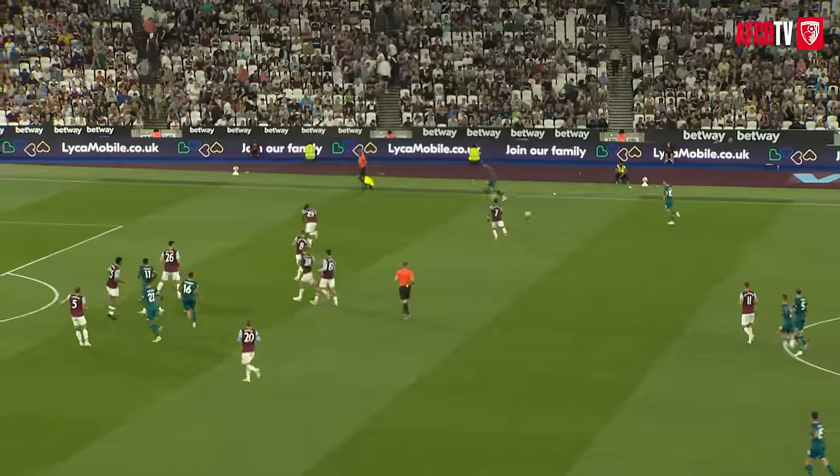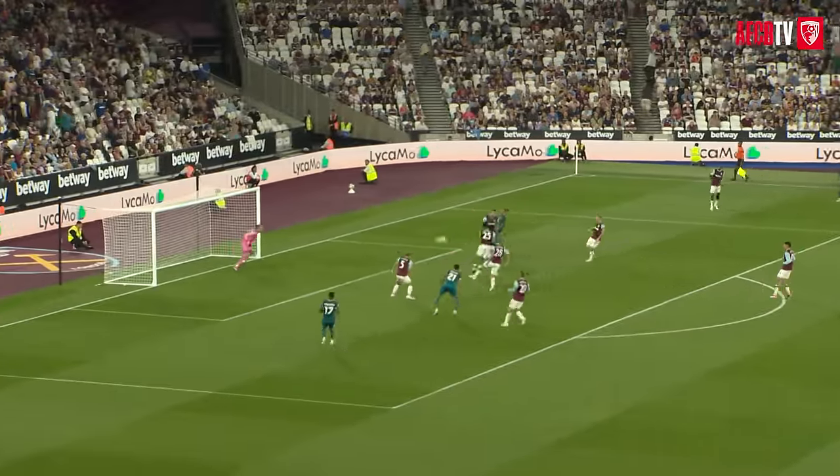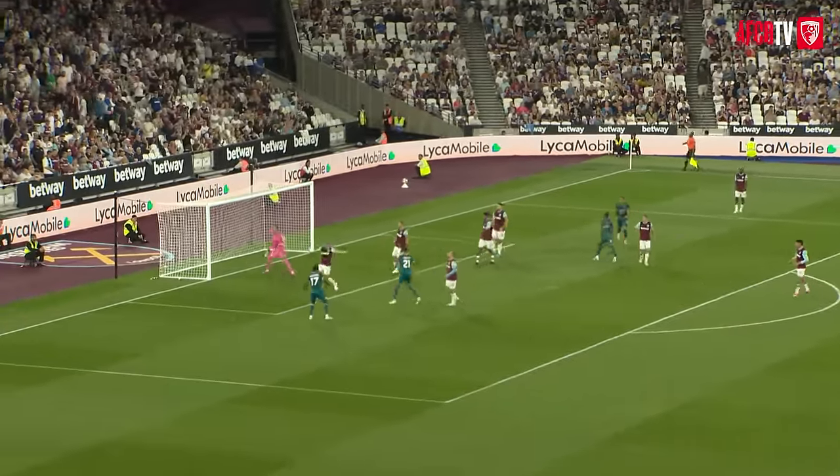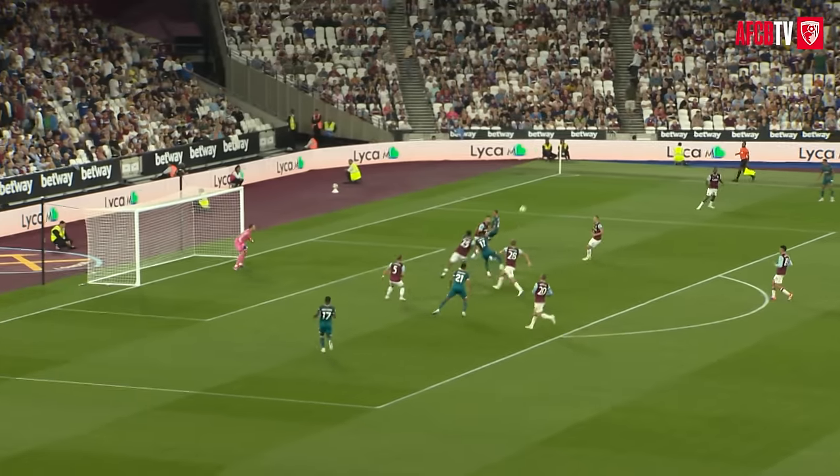Here they come, Bournemouth down the right, far side. Hill crossing to the box, looking for Watara — brilliant back, oh wow, what a goal that would have been. That's saved by Fabianski away to his right-hand side.